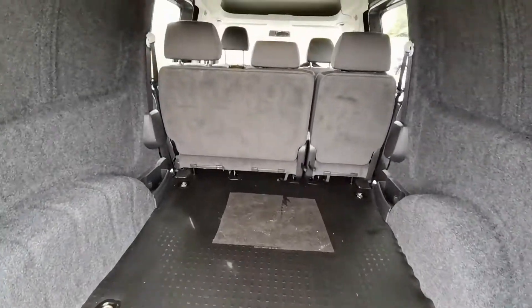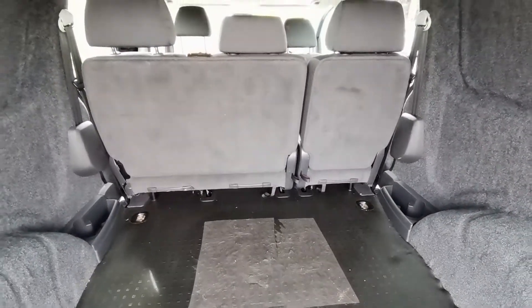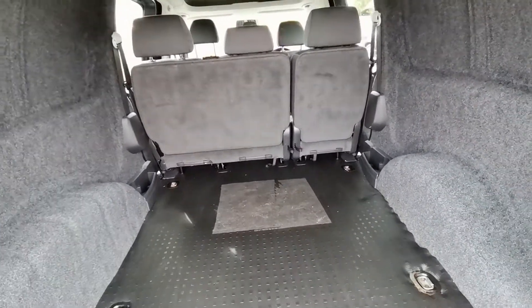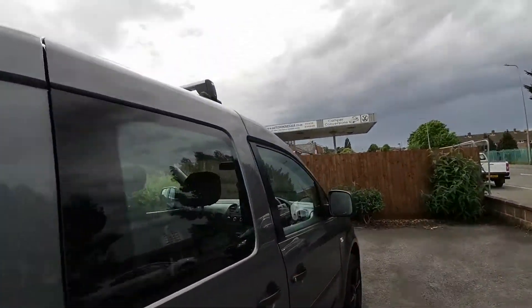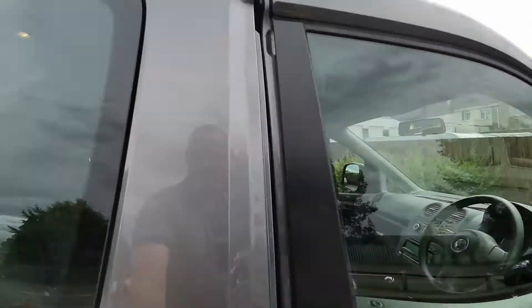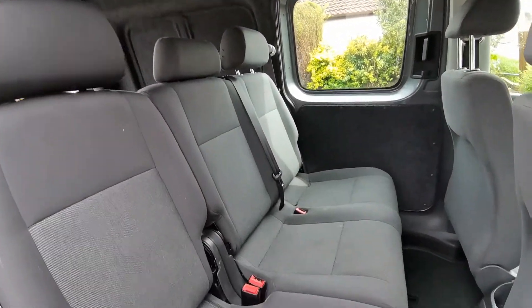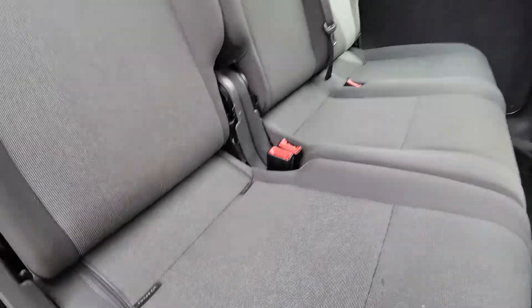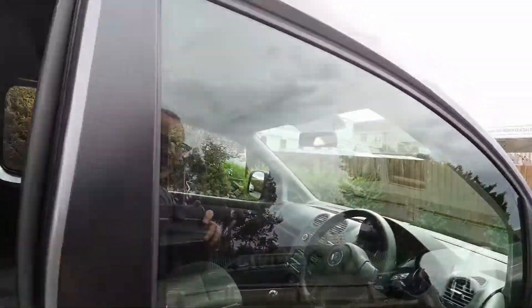You can either use this as a five-seater combi, or the seats will fold right up to the back of the front seats. The rear seats are all in good condition and haven't seen much use. They're also isofix, so great for child seats.